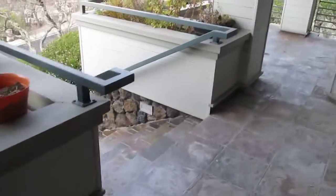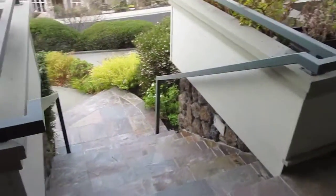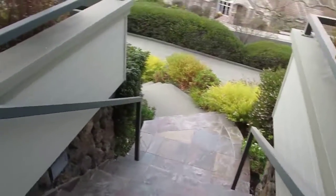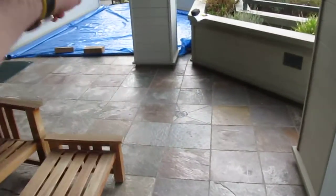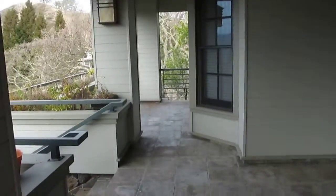We've got the stairs all the way down that have to also be done as part of this, and the landing, because all this tile has to match. We've got existing drain points here that we're going to keep, so everything will be sloped to this drain, this drain, there's a drain over there, and a drain on the other side.